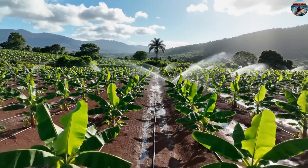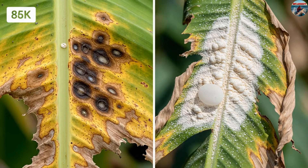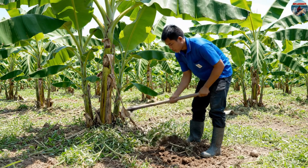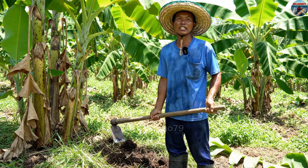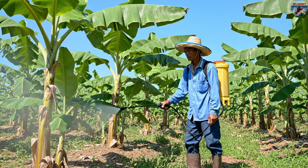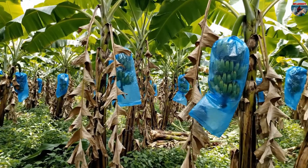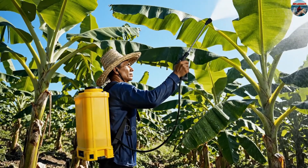Banana plants are very sensitive to diseases and pests, especially in tropical regions where the humid climate creates favorable conditions for pests to develop. Diseases such as Xanthomonas wilt or yellow Sigatoka can reduce yields by 35 to 50 percent. To limit the damage, farmers regularly remove weeds to prevent bacteria from spreading and enhance photosynthesis. Pesticides are often used to control common pests such as aphids, thrips, and mites. Infected, diseased, or dead leaves are removed, and fungicides containing mancozeb or copper are sprayed on treated plants.